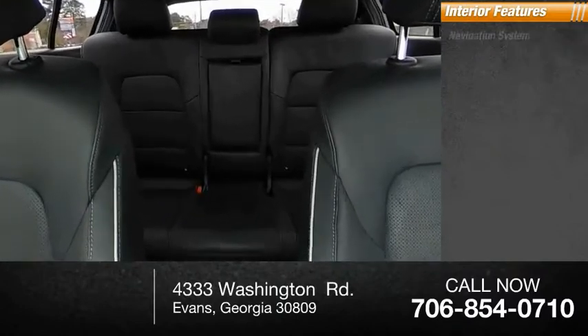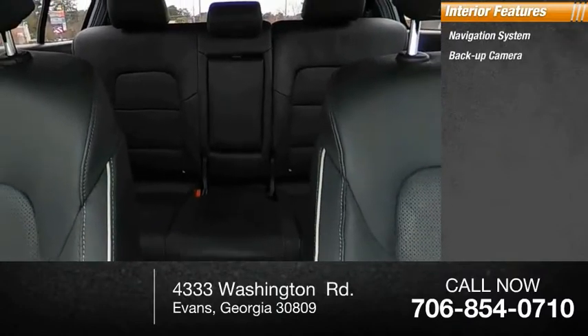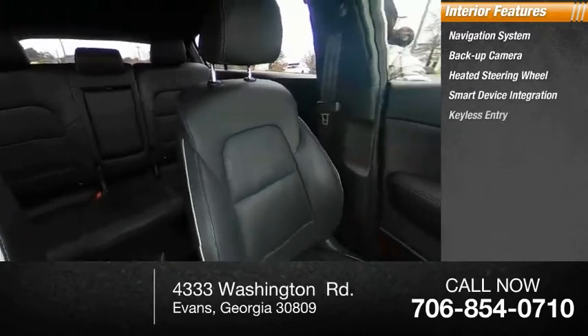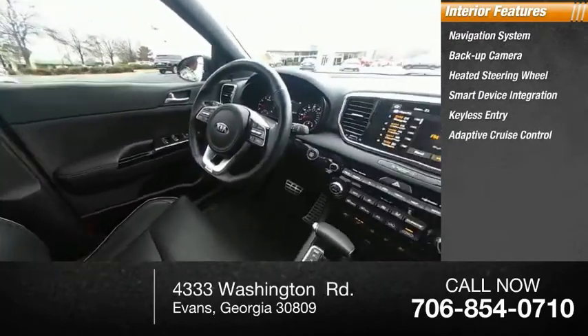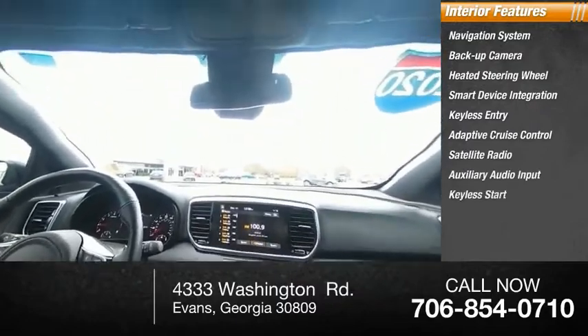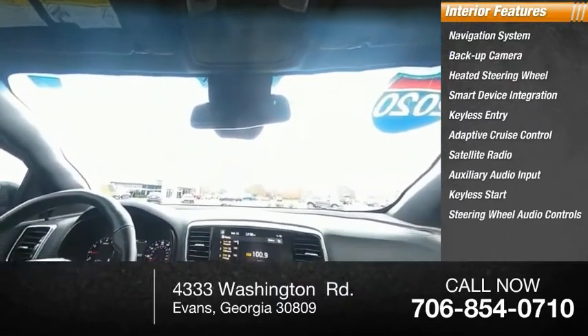Inside you'll find navigation system, backup camera, heated steering wheel, smart device integration, keyless entry, adaptive cruise control, satellite radio, auxiliary audio input, keyless start, and steering wheel audio controls.